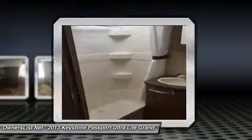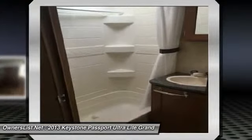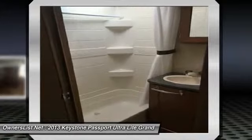Makes a twin, can sleep 8 comfortably. Good amount of storage for all your camping needs. Need to see to appreciate this great camper.